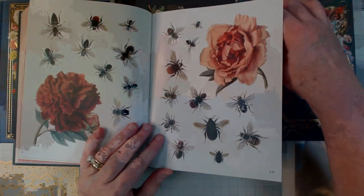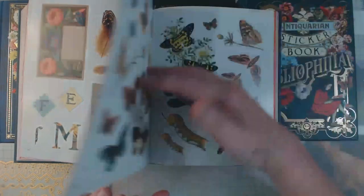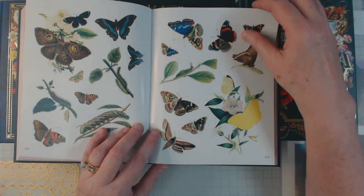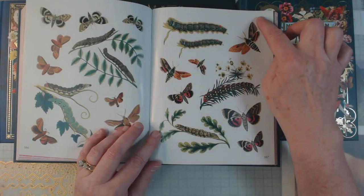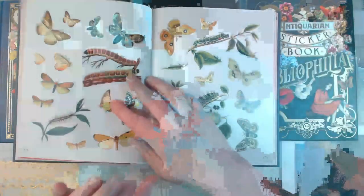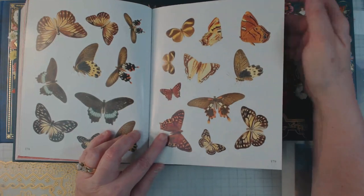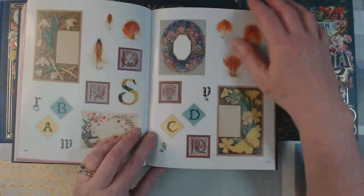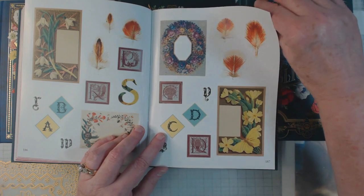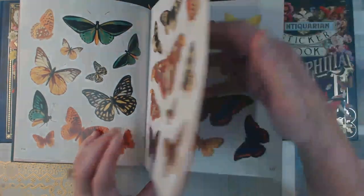The book sale today was fun. Tomorrow we finish setting up — we're now on butterflies. They finish setting up tomorrow, and then Thursday you pay $5 to get in and the price of the book is penciled in on the first page. Friday you don't pay anything to get in but you still pay the penciled price. Then Saturday you don't pay anything to get in and it's half off.